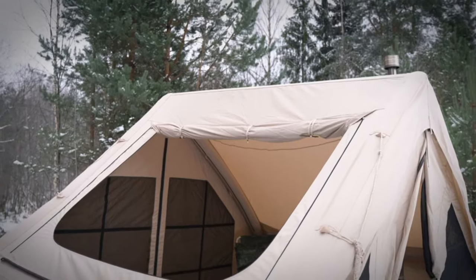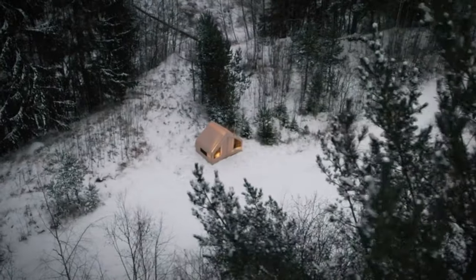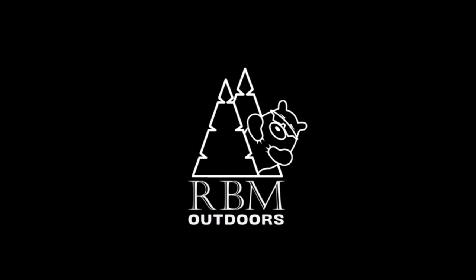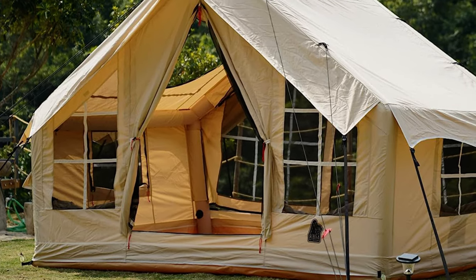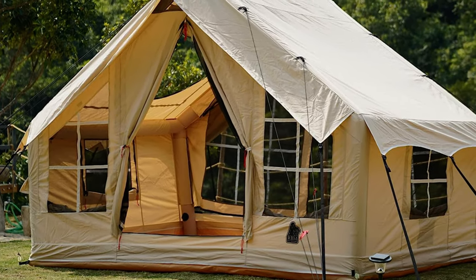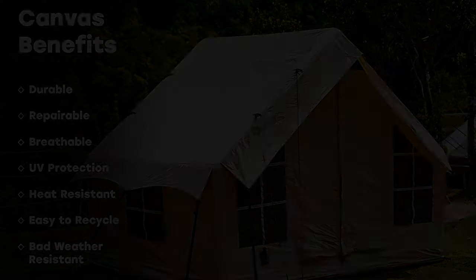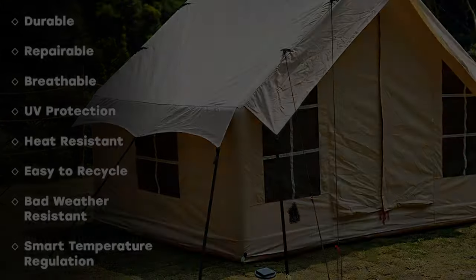One of the best things about this tent is its excellent ventilation. With two doors and six windows with mosquito nets, you can enjoy the fresh air and cool breeze without worrying about insects. The tent is also weatherproof and suitable for all seasons, so you can use it year-round. However, it's quite heavy, weighing in at 55 pounds, which might make it difficult to transport if you're hiking to your campsite. Although weatherproof, it might not be the best choice for extreme weather conditions.